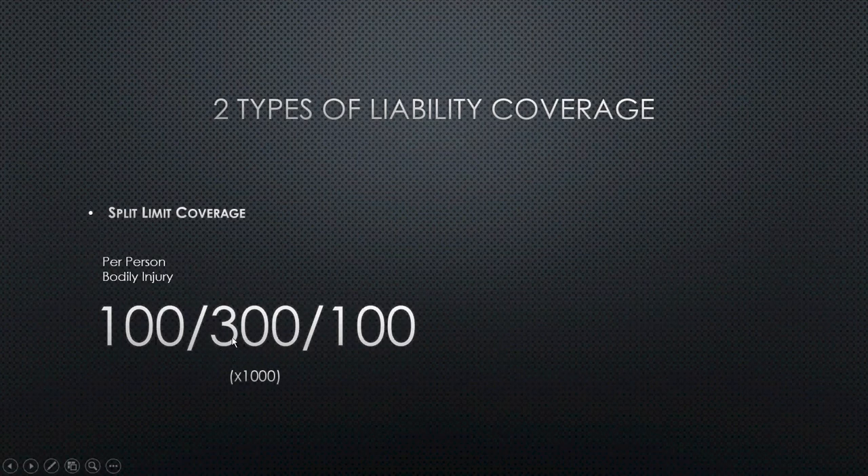The middle number is the per accident bodily injury — this is the most they're going to pay out no matter how many people are involved. And then the last number is your per accident property damage liability, which is the max they're going to pay out to fix the other person's vehicle or whatever property damage you may have caused.